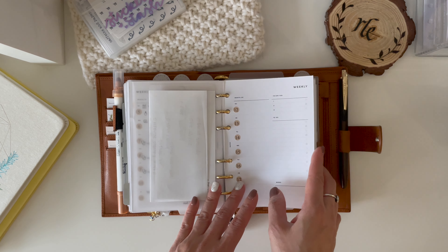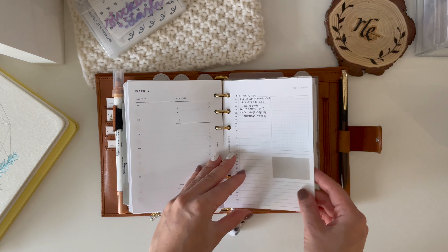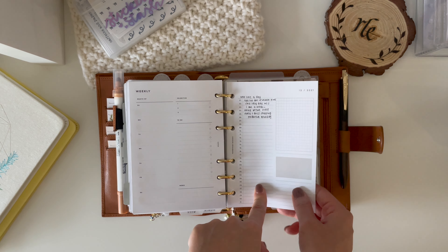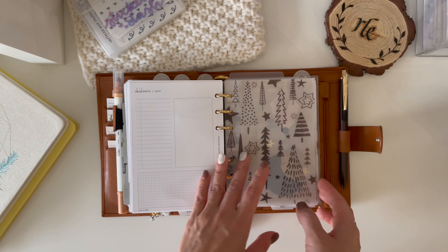This is what the week looks like when it's empty. This other part is from the Paper Tess Designs slash Planning with Aloe collab, and I'm using it as a one line a day to record memories and stuff at the end of the month.